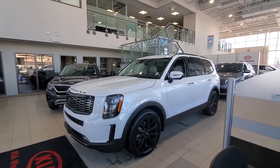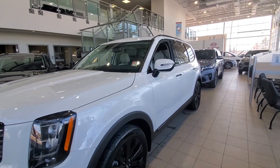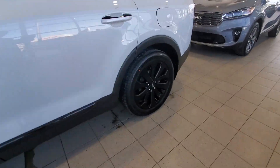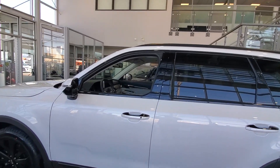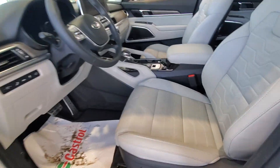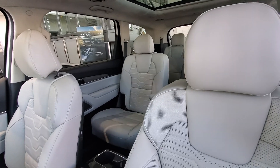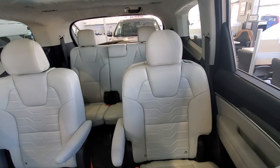We got one in our showroom right now. This is the SXL Limited with the Nappa leather, the black coat edition — blacked-out rims and all the extra chrome has been blacked out as well. This particular one has the gray Nappa leather interior, so this is a very limited edition. In fact, this is the first time I've seen one with the gray interior.